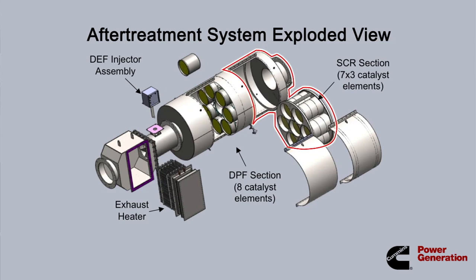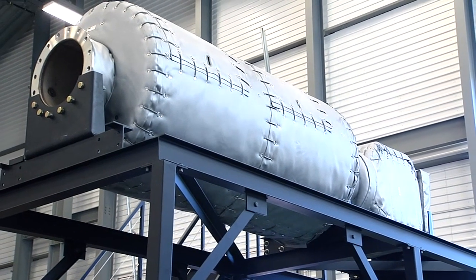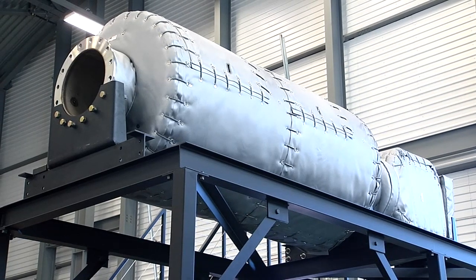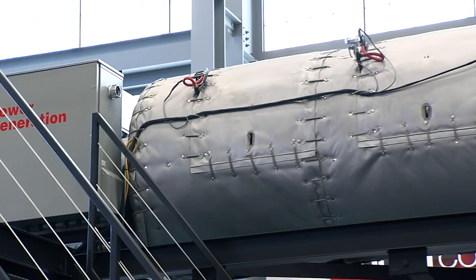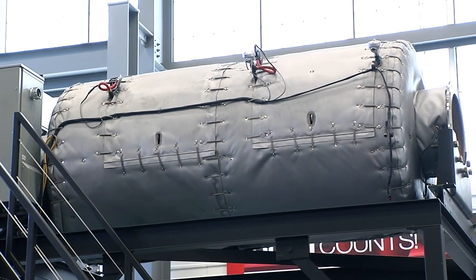The SCR process is the final step. Insulation wraps the after-treatment system from the inlet through the DPF. The result is an efficient and cost-effective emission reduction system.